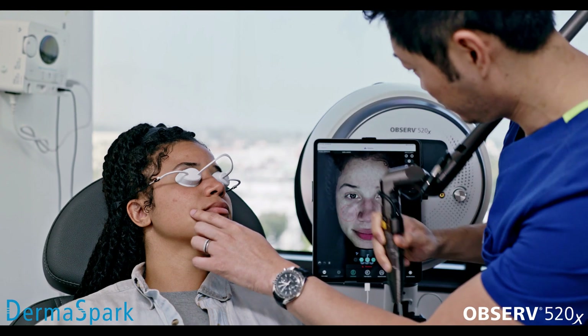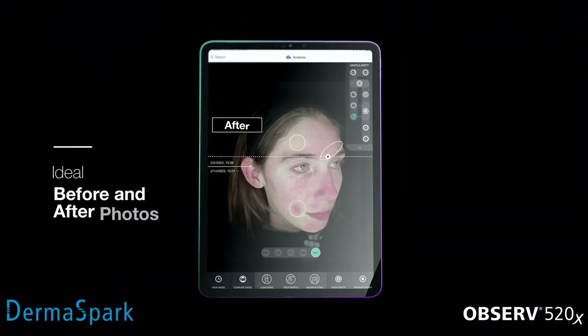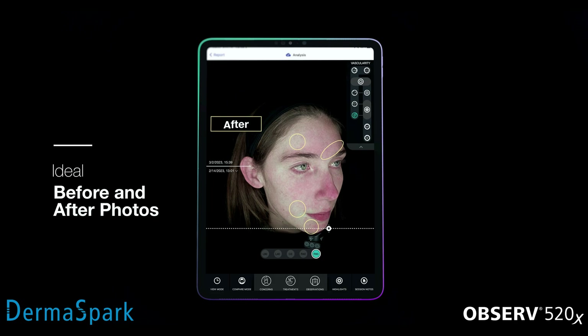Anytime, anywhere. Track treatment results and define new goals by reviewing and discussing your clients' before and after images.